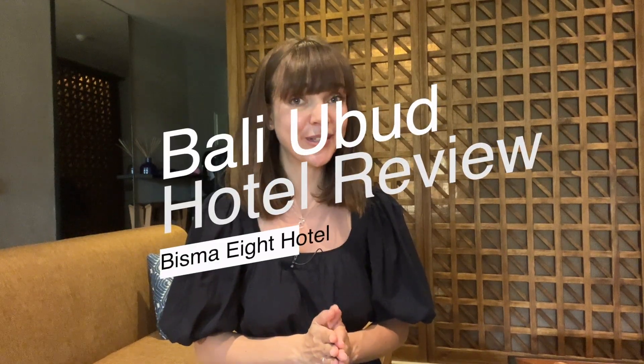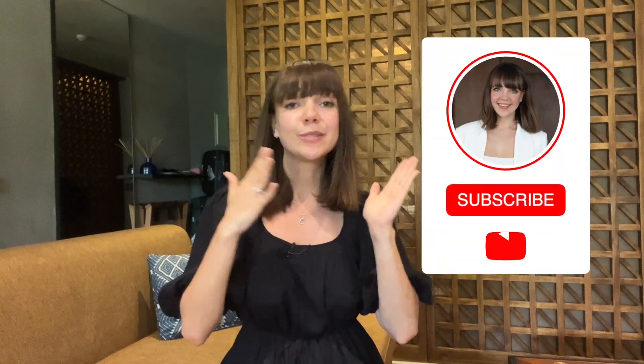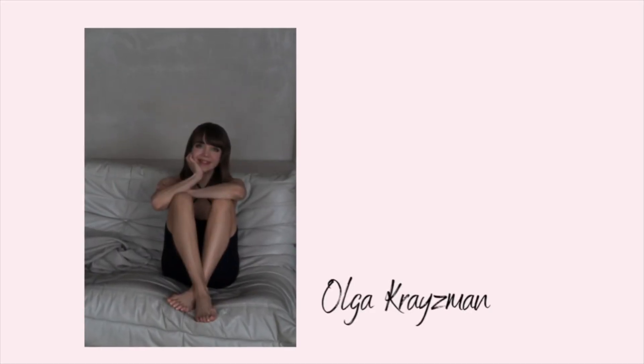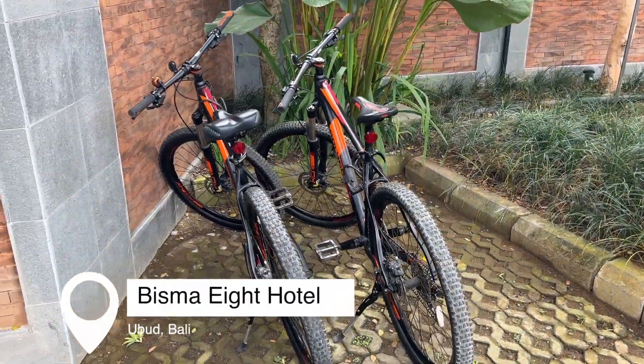Hi everyone, welcome to my channel and welcome to a new episode of our Bali journey. We are currently in Ubud and the next vlog will be about our adventures in Ubud — there are hundreds of activities you can do. But in this video I wanted to show you our beautiful hotel, and I can tell this is one of the most interesting and beautiful hotels I have ever been to. If you want to see the hotel, our room, and the food, then watch this video to the end. And if you are new to my channel, subscribe not to miss our next vlogs from Bali.